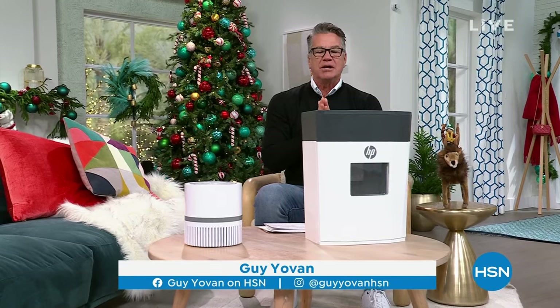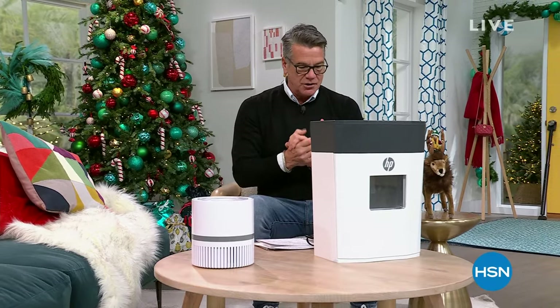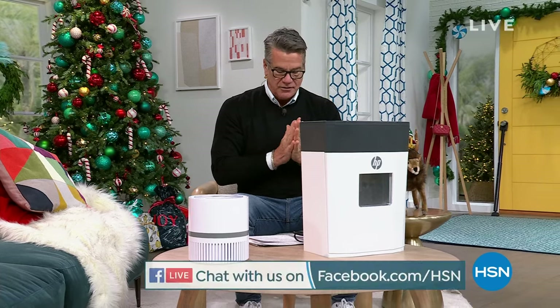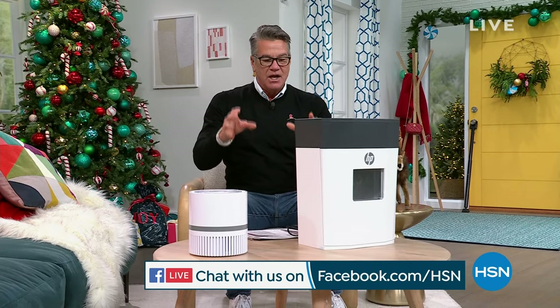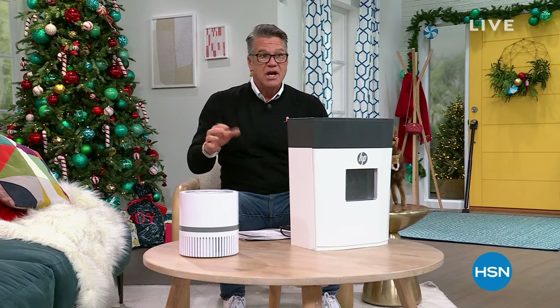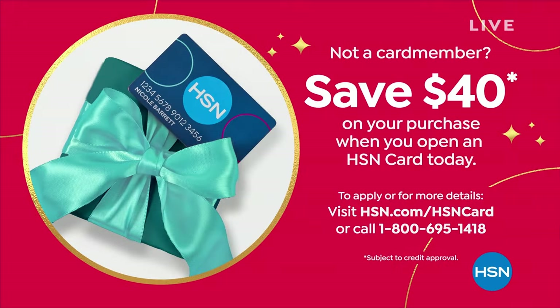We're going to be checking in with you a little bit later. We are giving away a $25 gift card today, so make sure you check us out on Facebook. We'd love to hear from you. This is a special, special weekend for us — 50 hours of programming with 27 different Today's Specials. We've got a $40 HSN credit card offer today, and if you get a brand new HSN credit card, we'll put $40 in your account. Five flex on everything.